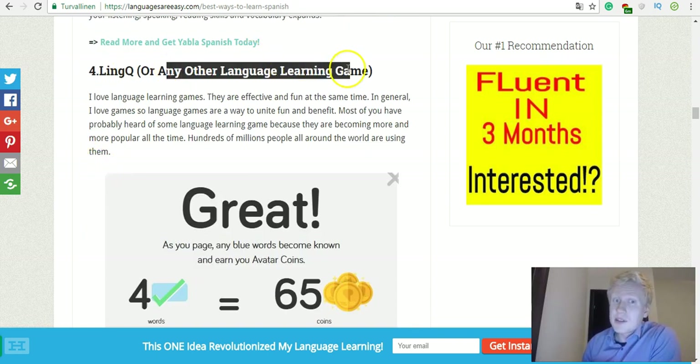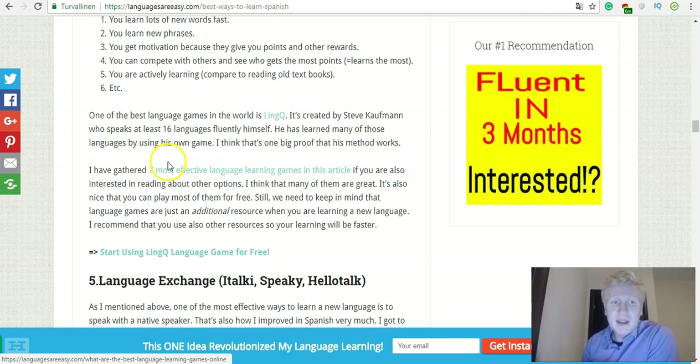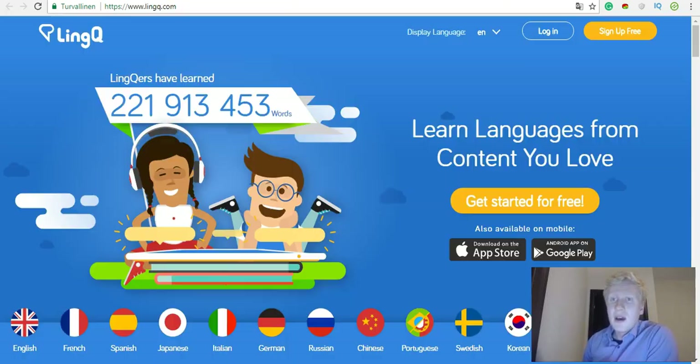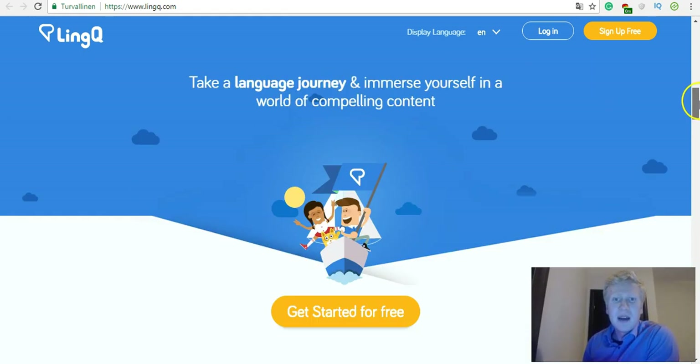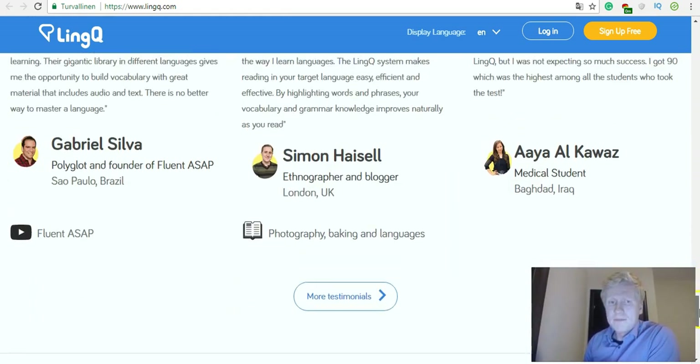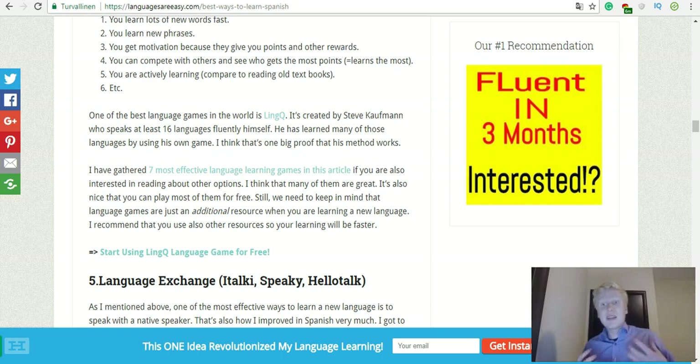Ling, or any other language learning game — I love games, especially language learning games, because it's like fun and profit at the same time. There are many options: Duolingo, Memrise, and I've written an article on seven of the most effective ones. Ling is wonderful and it was created by Steve Kaufman who speaks 16 languages fluently himself and used his own technique for learning many of those languages. If you've never tried language learning games, I strongly recommend them because they really give you motivation to learn and you'll pick up new words fast.